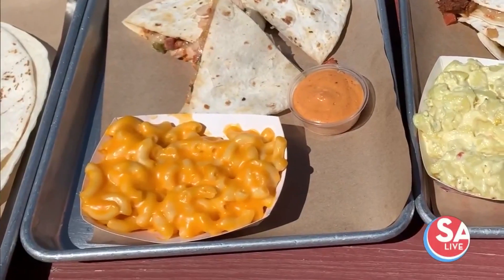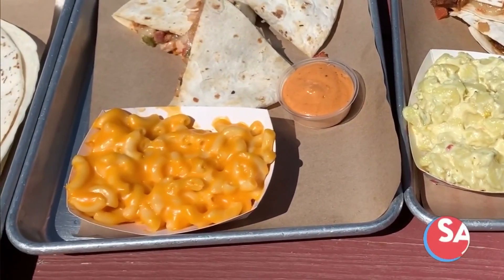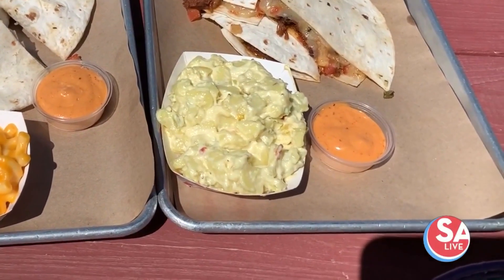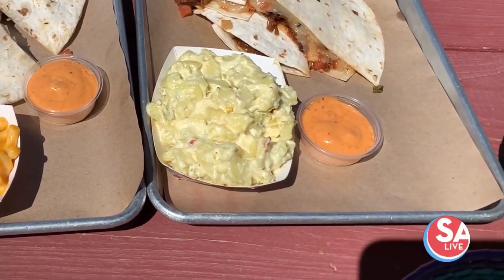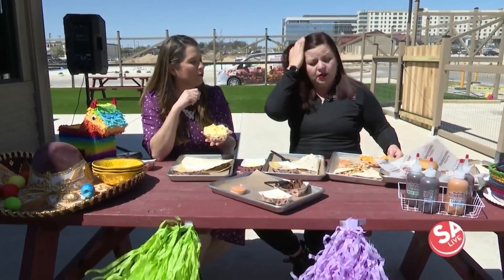That's basically a secret sauce from the house, and you can pick one of the sides that we have. For example, we have the macaroni cheese, which is really good and really popular with the kids. And we also have the potato salad, which is a traditional side for barbecue style. Your quesadilla and you can dip it in our chipotle sauce — it's really, really good and it's a little bit spicy.